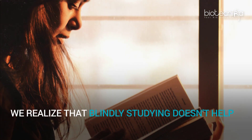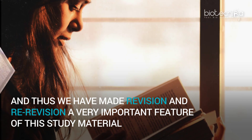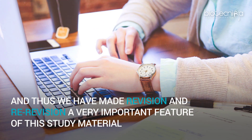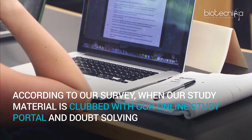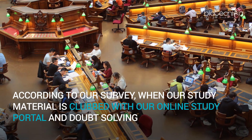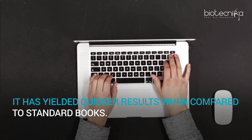We realize that blindly studying doesn't help, and thus we have made revision and re-revision a very important feature of the study material. According to our survey, when our study material is clubbed with our online study portal and doubt solving, it has yielded quicker results when compared to standard books.